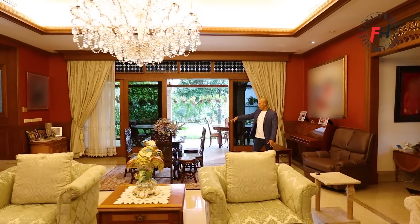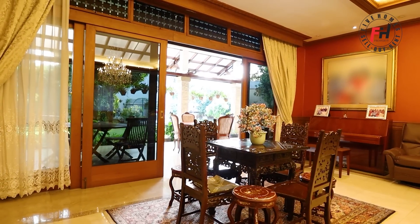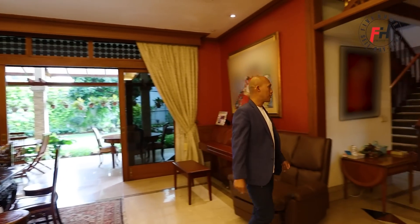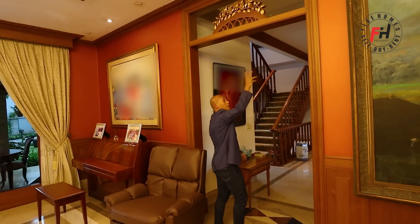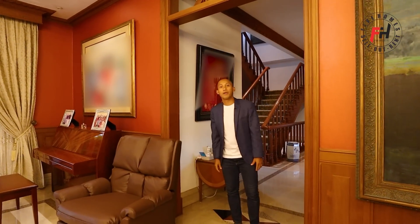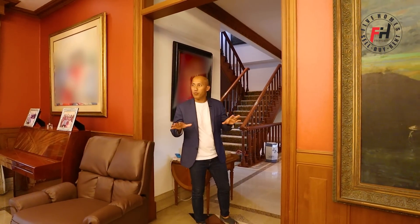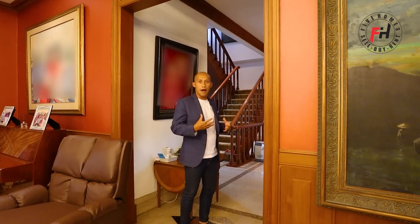Dari sini langsung terlihat teras untuk ruang santai, bisa menjadi area ruang tamu juga. Kita ngelewatin aksen seperti kung lion dari kayu jati. Elemen-elemen kayunya banyak sekali di rumah ini, sehingga suasananya benar-benar hangat. Ini beda — rumah mewah era 90-an seperti ini masih terasa mewahnya.